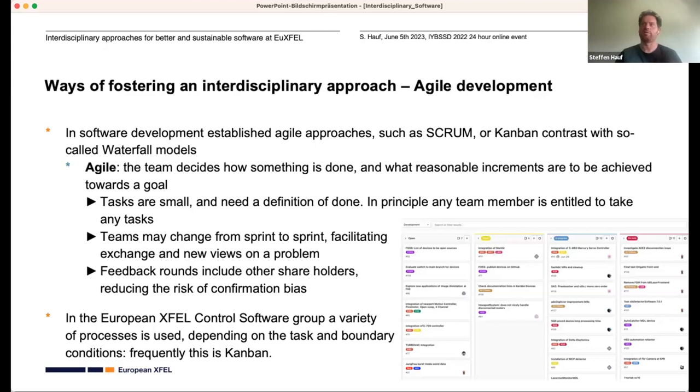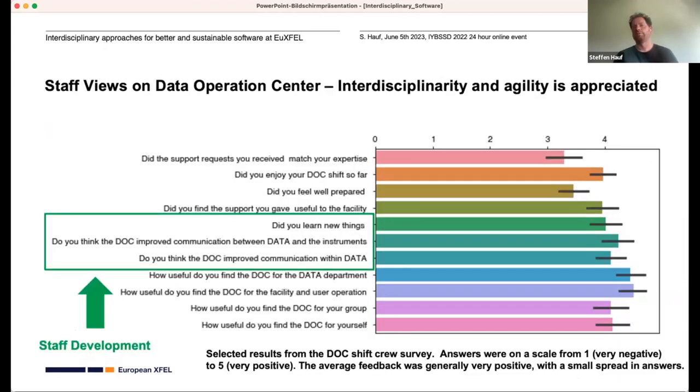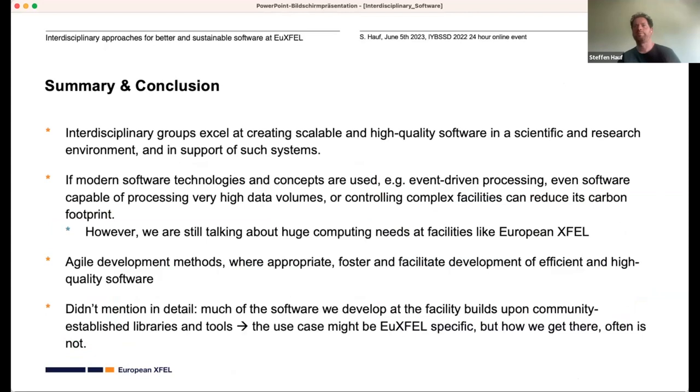Does staff appreciate that? We did a survey of people in the Data Operation Center. The further the bars are to the right, the better the approval. We asked people if they learned new things and if it improves communication — and it actually happens. So this is one way of actually developing staff. In summary: interdisciplinary groups really excel at creating scalable and high-quality software, and if we use modern technologies and concepts, they might even be sustainable.